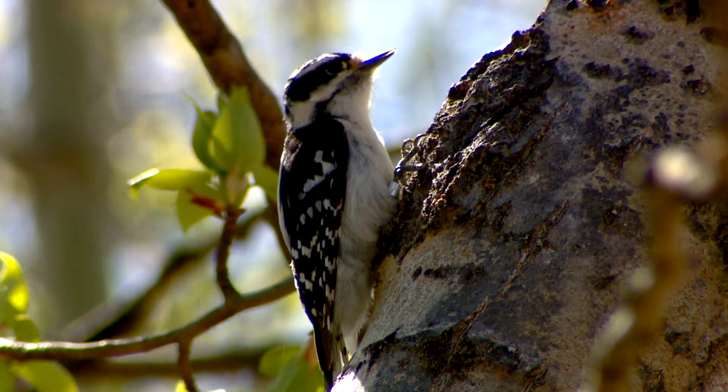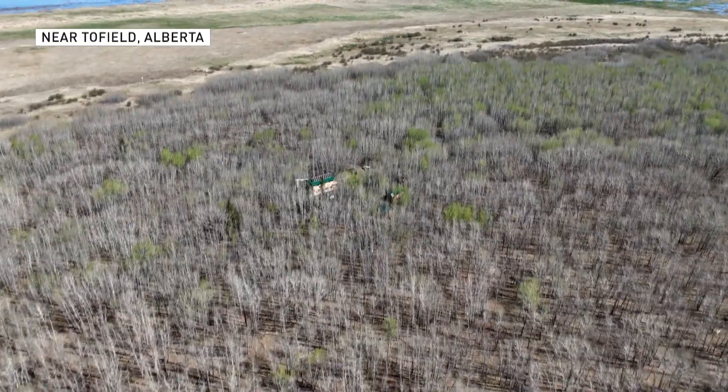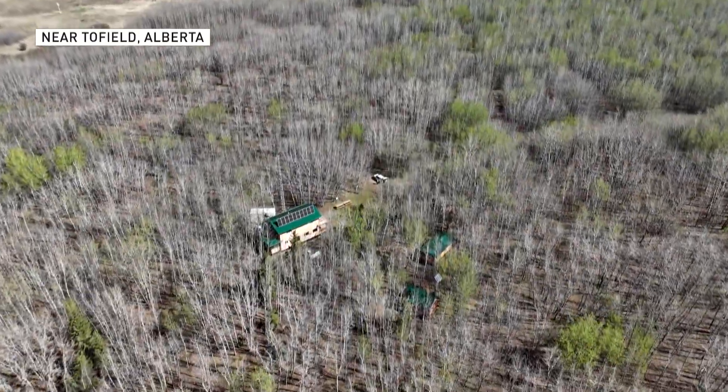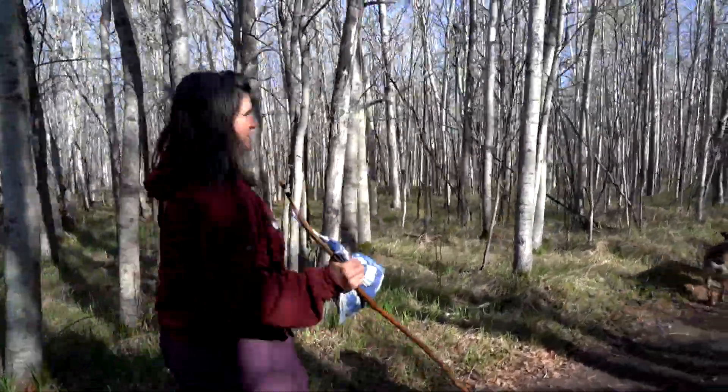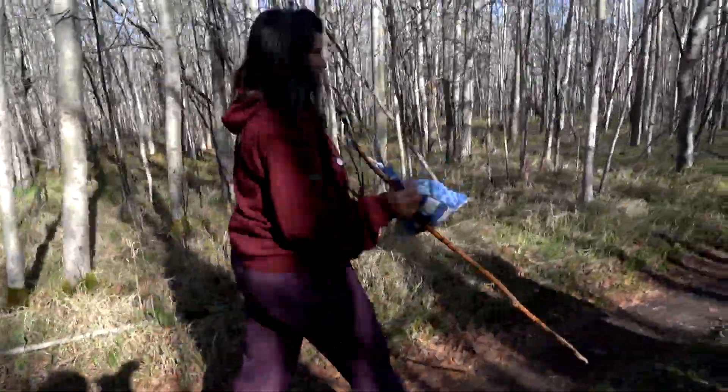There's lots of activity this morning. We're at the Beaver Hill Bird Observatory and we're just going out to check our nets. We have 17 nets up right now and we check them every half an hour to see what birds we catch.